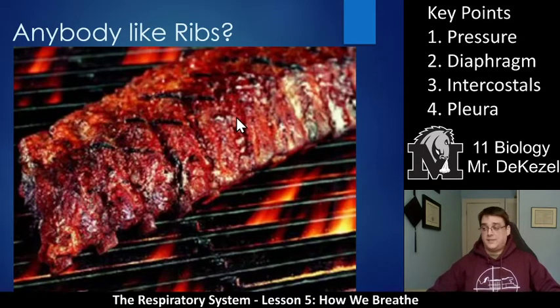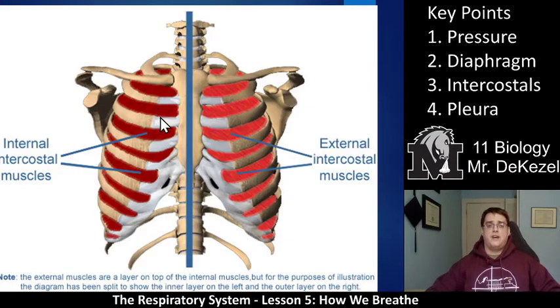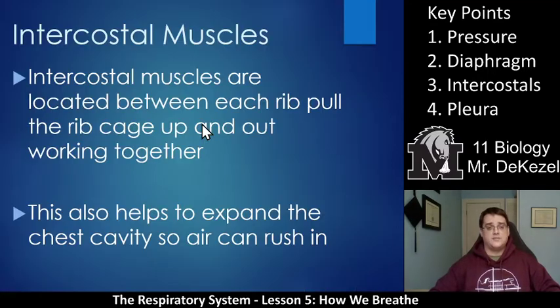Does anybody like ribs? The muscles in between ribs — the meat in between them — are what's responsible for moving our chest outwards and upwards, helping us expand our chest even more beyond just the downward movement of the diaphragm. Between all our ribs, we have internal and external intercostal muscles. When you hurt your ribs, sometimes you hurt one of these muscles. There is a sheet of muscle on the inside and outside of your ribs that helps move the ribcage up and out to expand the chest cavity so air can rush in through your nose and mouth into your trachea and lungs.